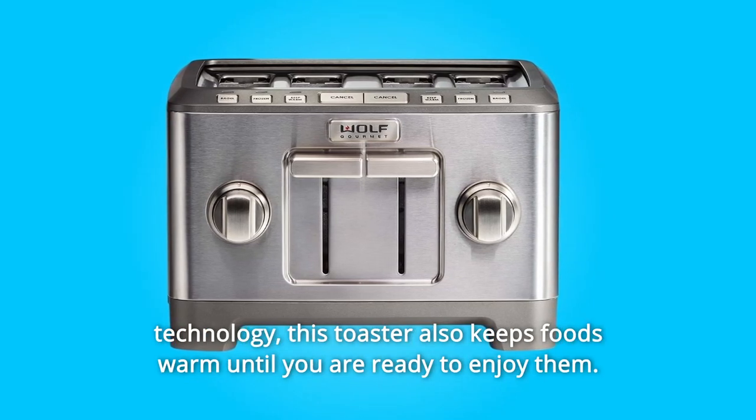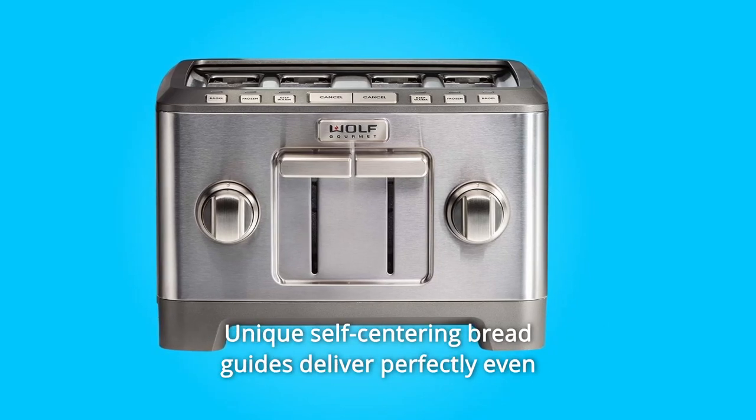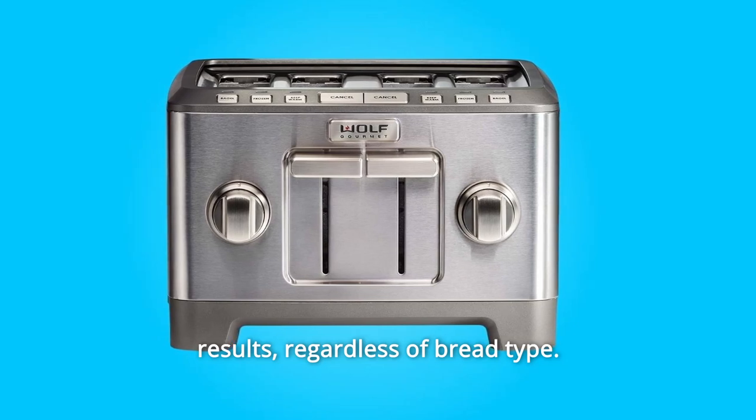This toaster also keeps foods warm until you are ready to enjoy them. Unique self-centering bread guides deliver perfectly even results, regardless of bread type.